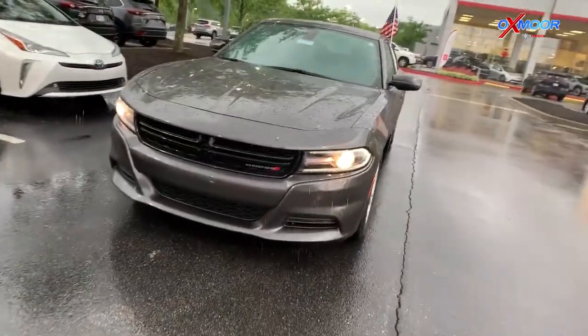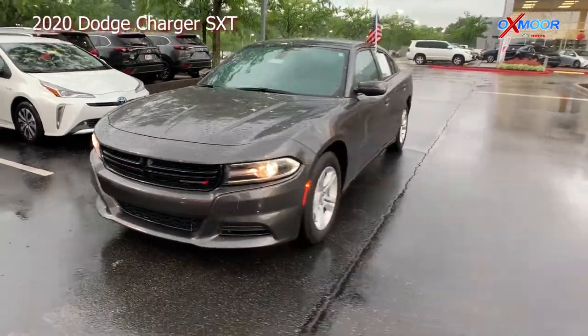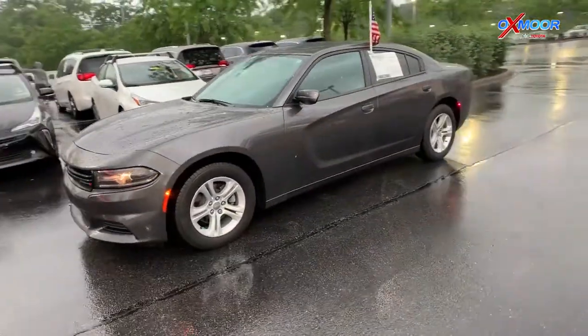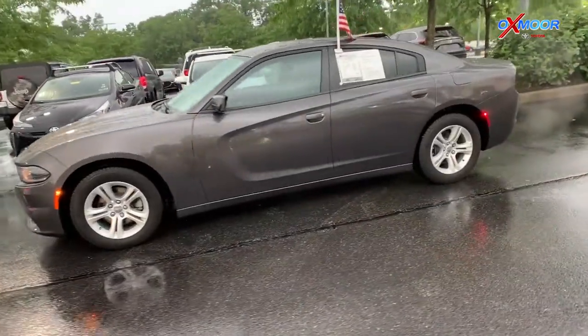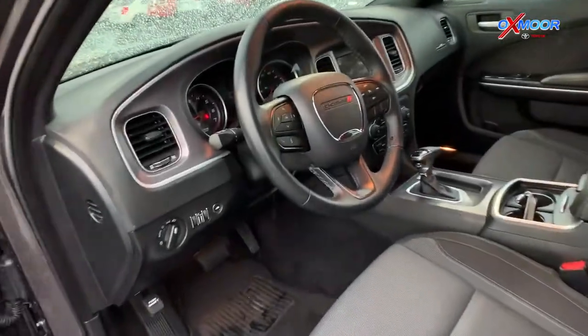Finally is a 2020 Dodge Charger SXT. That exterior color is granite pearl coat. This vehicle will have about 11,130 miles on it and it comes equipped with the 3.6 liter V6 engine.